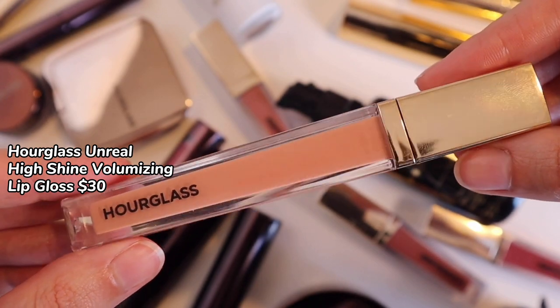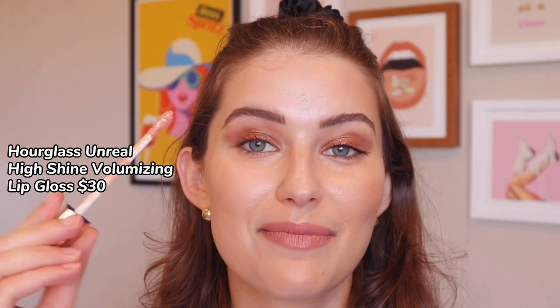I'm going to apply a gloss over top. These glosses retail for about $30, and in my opinion — no. They just feel like a regular gloss, and they're sticky. I personally don't like sticky glosses, and I feel like this is very dupable. If you love lip gloss and want nice packaging, go for it — but in my opinion, I would pass.